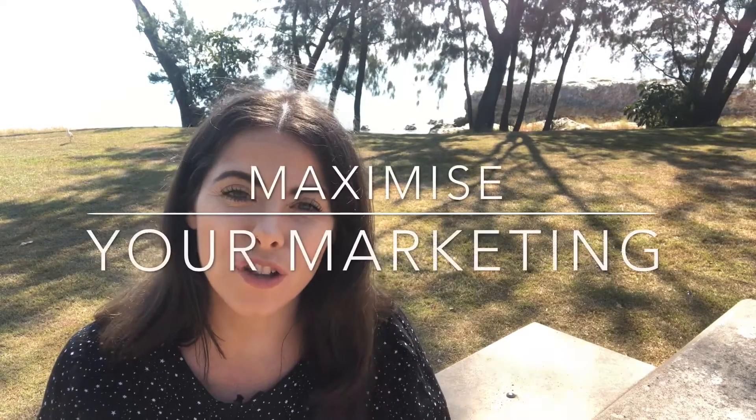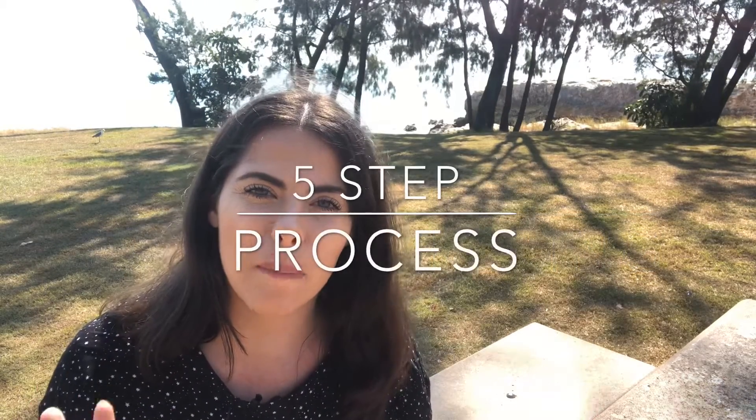Hi, Kate here from Ray White Darwin. Do you want to know how you can maximize on your marketing? Here is my five step process, which is very simple, that will help you on your way.